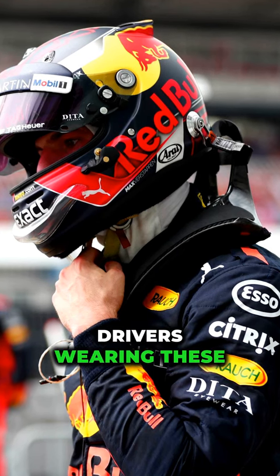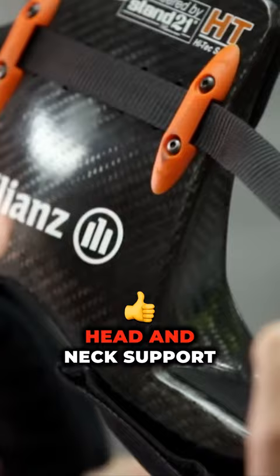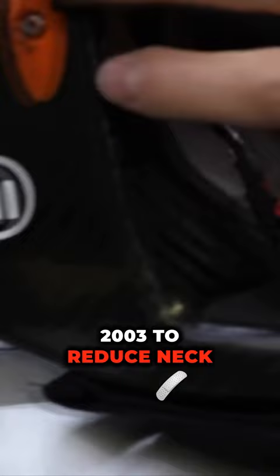Why are Formula 1 drivers wearing these weird shoulder pads? This is a HANS device, which is short for Head and Neck Support, and has been compulsory in Formula 1 since 2003 to reduce neck injuries and fatalities that occur during a crash.